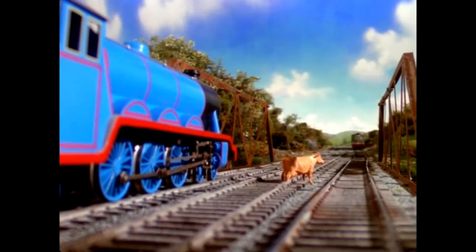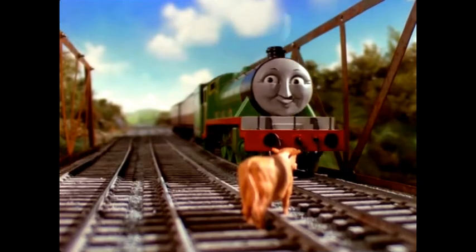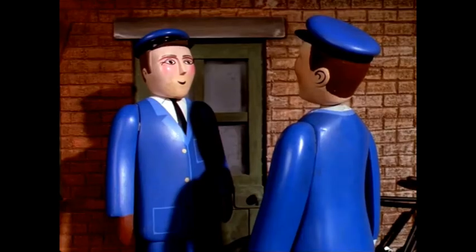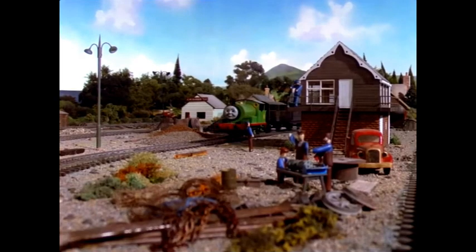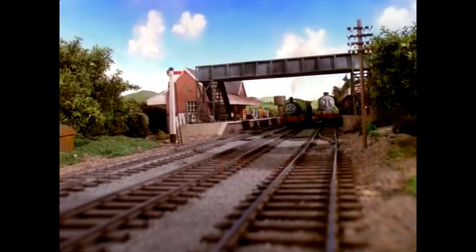Henry arrived. 'What's this? A cow? I'll soon settle her — be off, be off!' But Henry backed away nervously. 'I don't want to hurt her.' At the next station Henry's conductor told them about the cow and warned the signalman that the line was blocked. 'That must be Bluebell,' said the porter. 'Her calf is here looking for her mother. Percy will take her along.'